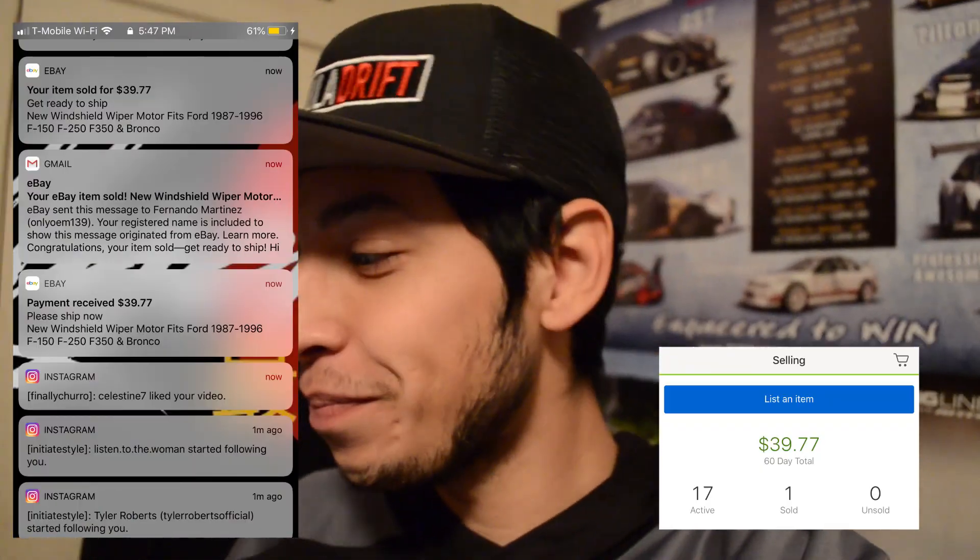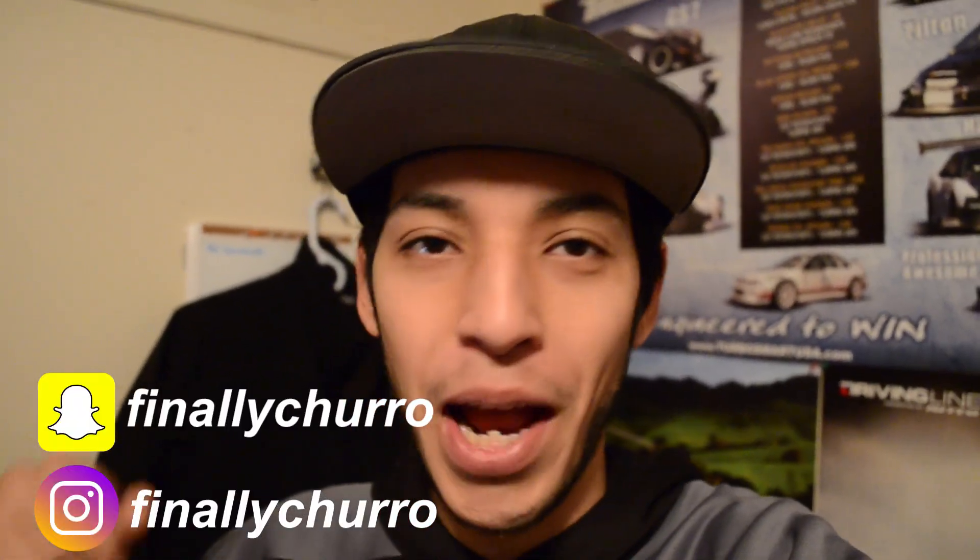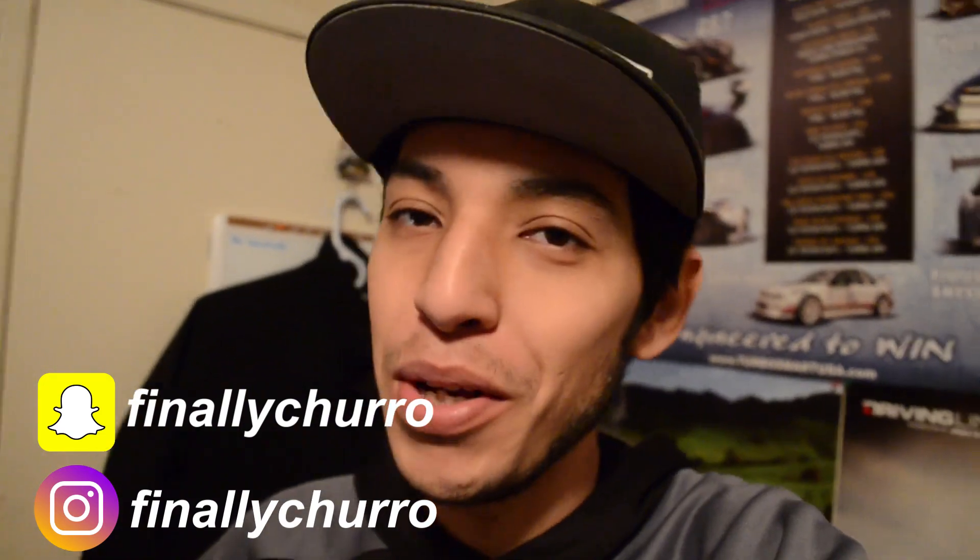If you guys saw that last clip, I finally made my first sale on eBay. I'll leave a screenshot somewhere around here. I mentioned in my last video that I was going to get a sale, and I predicted my phone was gonna vibrate — and that's exactly what happened. I was at work and my phone rang: eBay sent me an email saying 'get ready to ship this item because it's been sold.' I was super pumped.